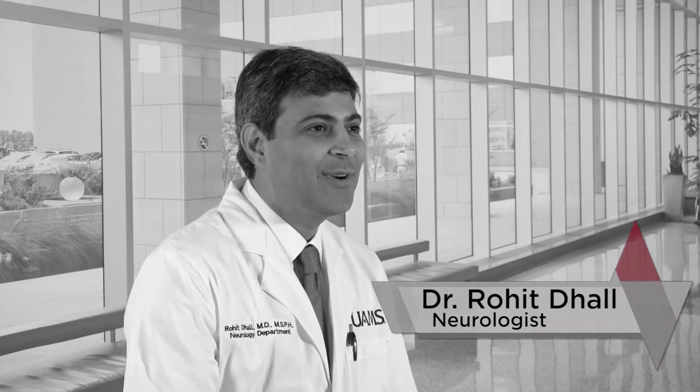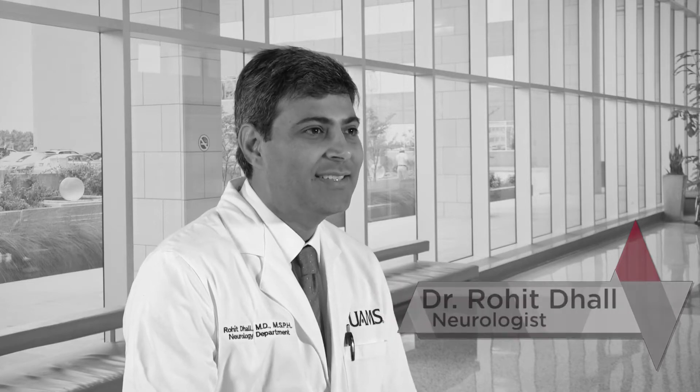My name is Dr. Rohit Dahl. I'm one of the neurologists at UAMS. We do have a botulinum toxin clinic, or a Botox clinic, for management of several neurological conditions. Botox is approved and has been used safely for about 20 years for management of several neurological disorders.